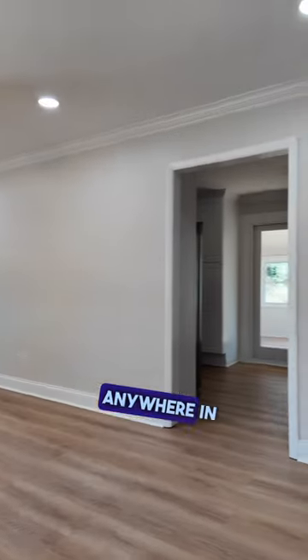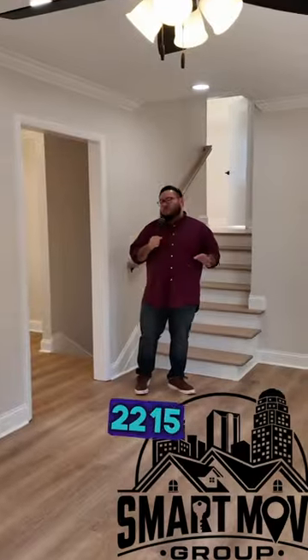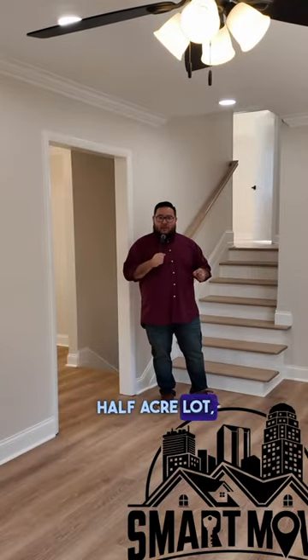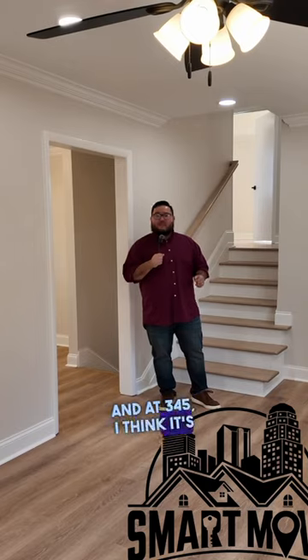I also love that they added this beautiful sunroom on the back of the house for a little added square footage. You probably noticed there's no carpet anywhere in this home. We're sitting inside of 2215 Stonehaven Road in Kernersville, North Carolina — half acre lot, two car carport, and at $345k I think it's a steal.